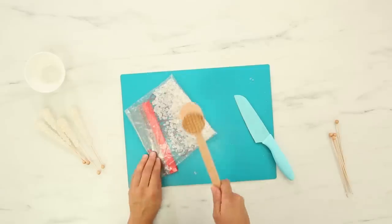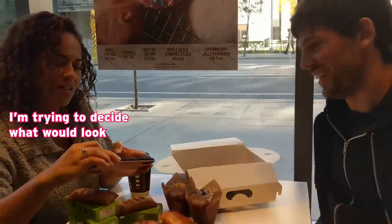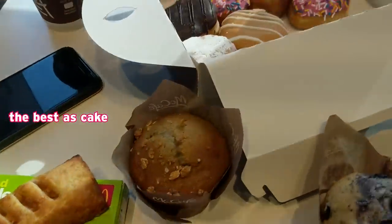I regret the moment I made the decision to make this cake. I'm really not looking forward to this. This week, I made a giant McDonald's apple pie. I could have chosen anything from McDonald's, and this is what I chose. I'm trying to decide what would look the best as cake.